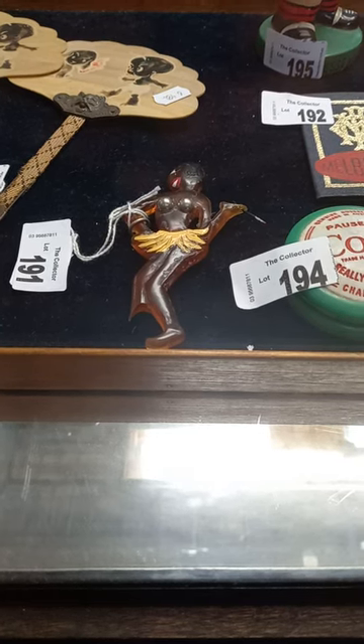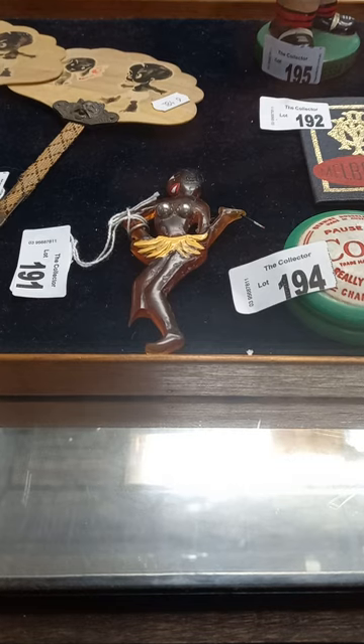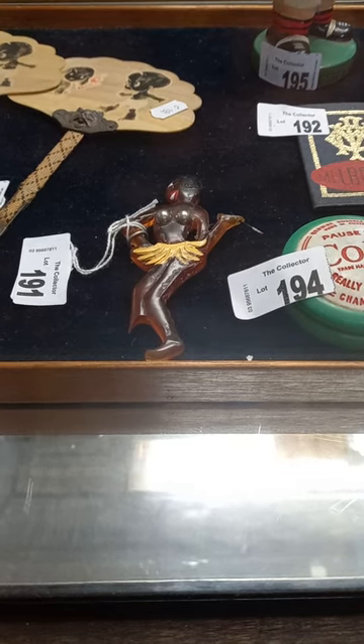Howdy cowdies, weekly walkabout time at The Collector. We've got another ripping auction this week. Ripping. Heaps of cool stuff.